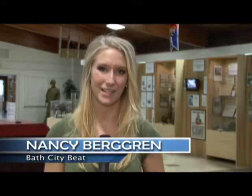Hi, this is Nancy Bergen reporting for Bass City Beat, and I'm here in East Point at the newly opened Michigan Military Technical and Historical Society Museum. I'm Robert Causley from Michigan Military Technical and Historical Society. This is our museum — it's actually a building that belongs to East Point, Michigan, but it was formerly the senior center.